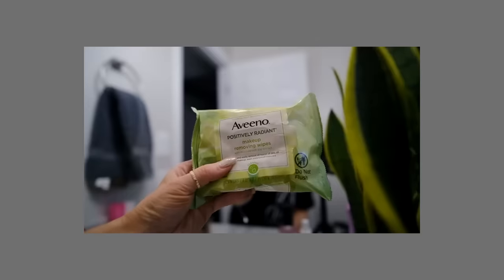Best makeup wipes I found this year. I use my cleansing balm, but sometimes I'm too lazy or have a migraine and I keep these by the bedside. I purchase these over any other makeup wipe now. They do the best job removing makeup, don't burn my eyes, and aren't overly wet like some wipes that feel like they're getting into your eyes.